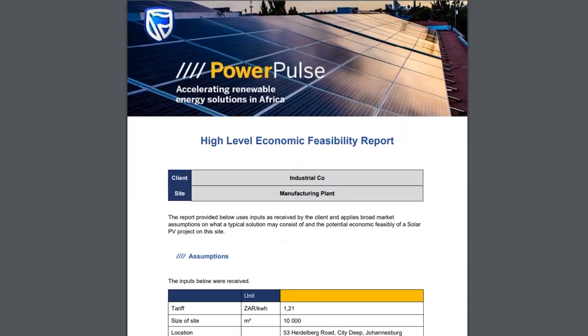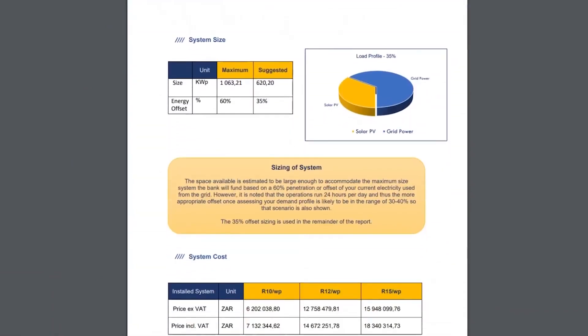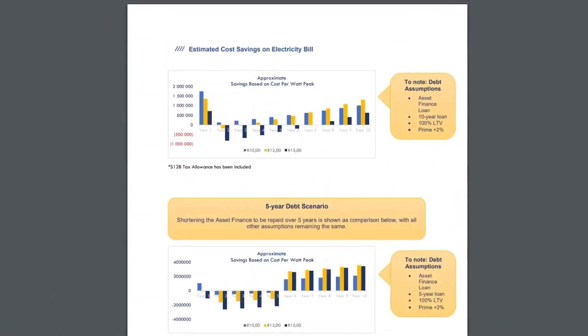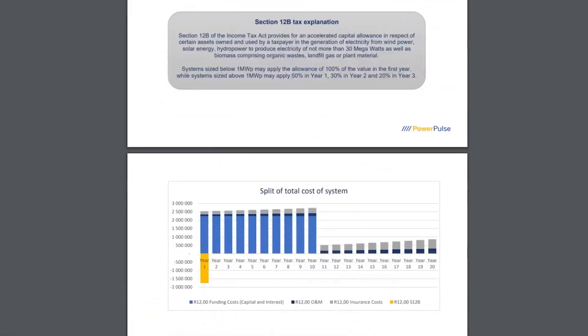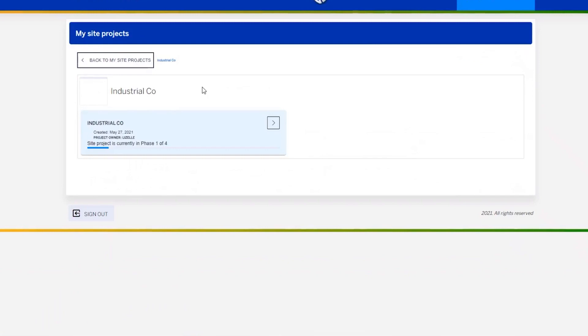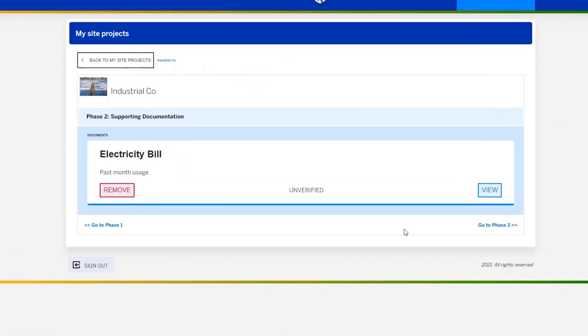In the background, our PowerPulse concierge team at Standard Bank will complete your needs analysis report based on your answers and will send your insights about the feasibility of your project site. And this is what the feasibility report looks like — it applies broad market assumptions to give you a workable energy solution with detailed insights into estimated electricity cost savings, the potential tax benefits and the likely funding costs. Once you're in this phase, you can go back to the dashboard at any time to keep a check on the progress of your journey and the state of your project. Here you can upload any required supporting documentation for verification by our concierge team.